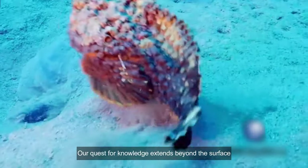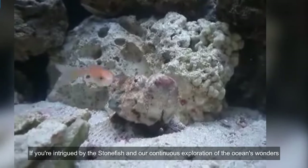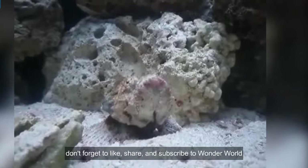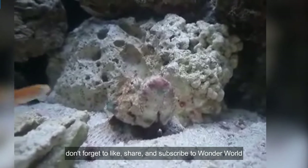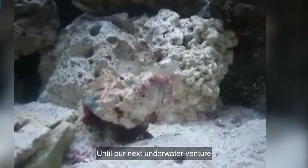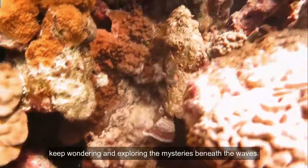Our quest for knowledge extends beyond the surface. If you're intrigued by the stonefish and our continuous exploration of the ocean's wonders, don't forget to like, share, and subscribe to Wonderworld. Until our next underwater venture, keep wondering and exploring the mysteries beneath the waves.